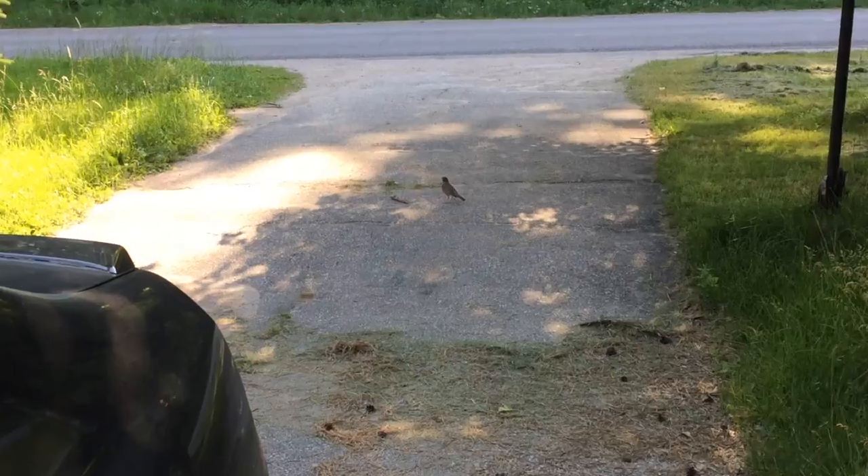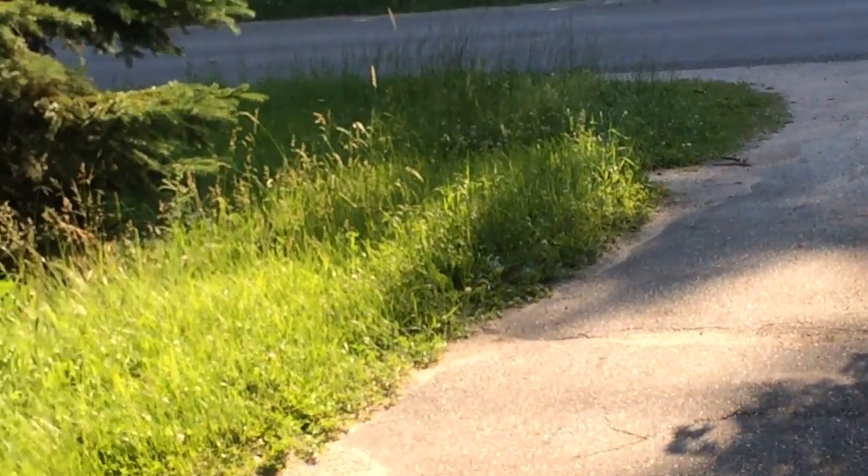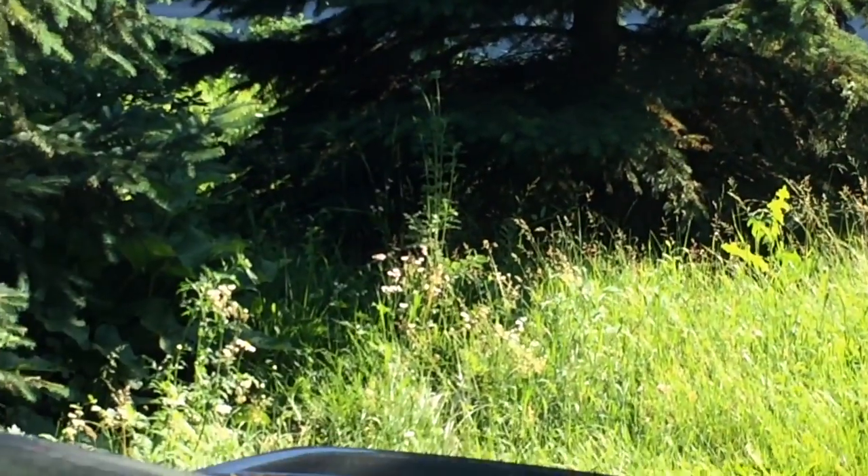Alright, the robin's back — oh there we go, it flew away. Robin came back, said hi for a second, took off again. I thought it was going to ask me to help cut the lawn, probably — no doubt. Look at that crazy lawn, wow.